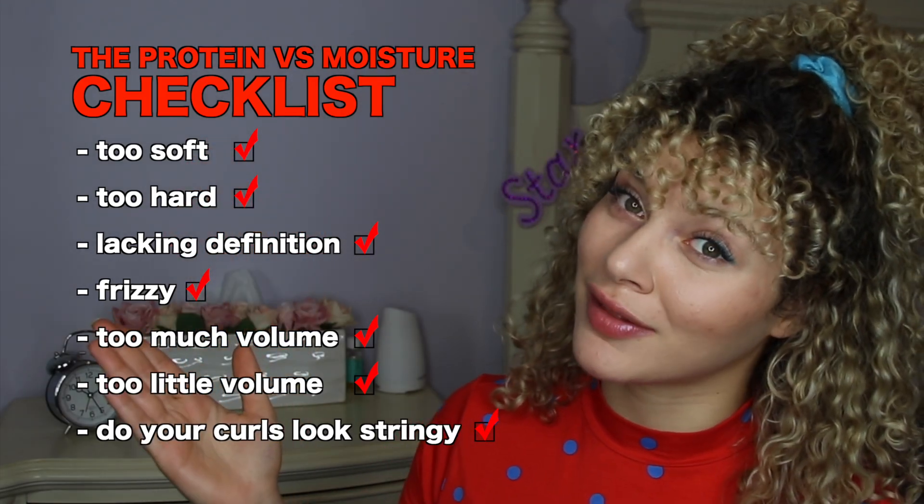In my own routine, I usually use a damage conditioner that has protein in it. From the same line, I use the damage remedy mask — either a conditioner or a deep conditioning mask depending on how many times I wash my hair that week. Then I use a leave-in treatment that has protein in it. My curl cream also has a little protein, and so does my gel. On my average wash day, there's protein throughout my entire routine. Sometimes you just have to try it out yourself, see if your hair reacts one way or another, and balance it out with the missing ingredients. You just have to identify what your hair needs and look at the checklist.